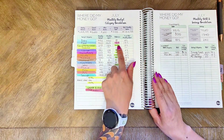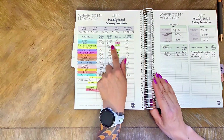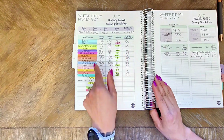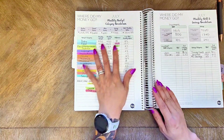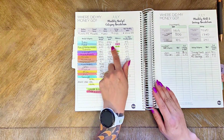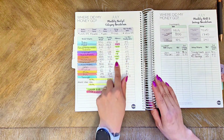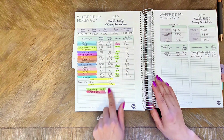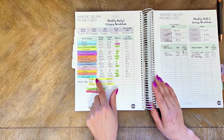I was only over budget in one area, which was my food budget. I have a budget of $900, but yesterday I went to the store - I'll be sharing later on my Instagram how much I spent from that grocery haul. I spent $123 over my food budget. The rest are all under budget; I was only off by a dollar or so just due to rounding.